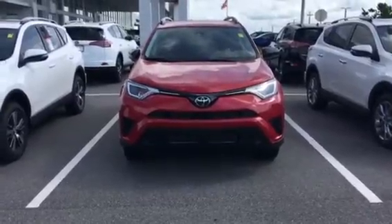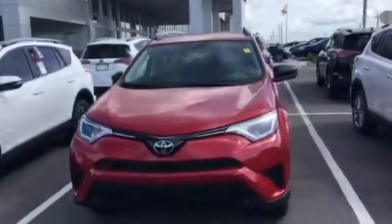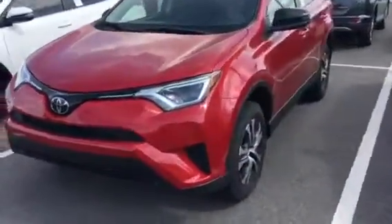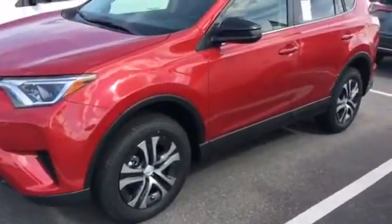This particular model is the Barcelona Red. Let's go ahead and take a peek at it. I love that the RAV4 does come standard with alloy wheels, unlike most of its competition with a steel wheel.